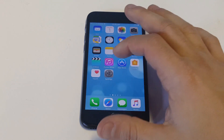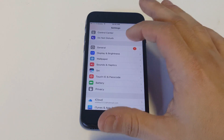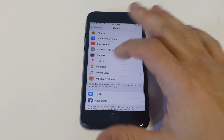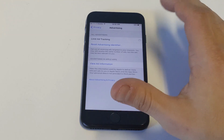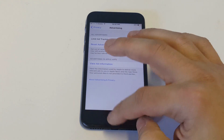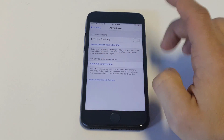Another thing you guys can do which actually works — and I'm not sure why, but it does work — is go into your Settings, click on Privacy, scroll down to Advertising, and turn on Limit Ad Tracking. If you do this, it might help you if you're having an issue, so try that.